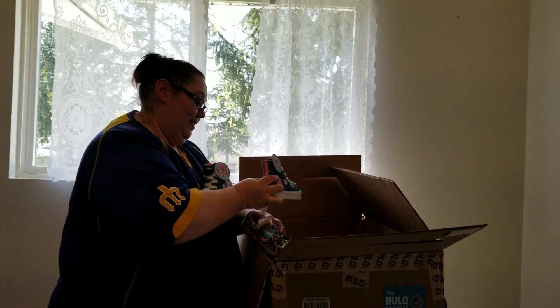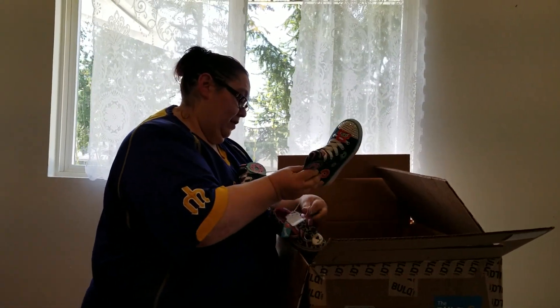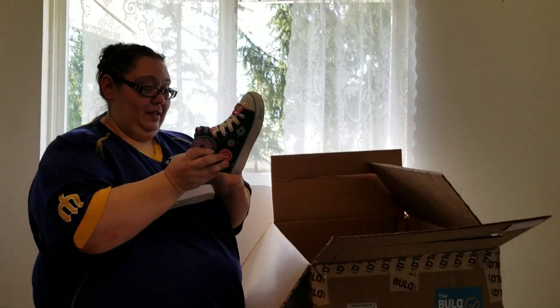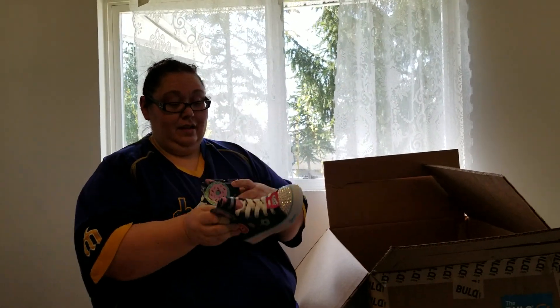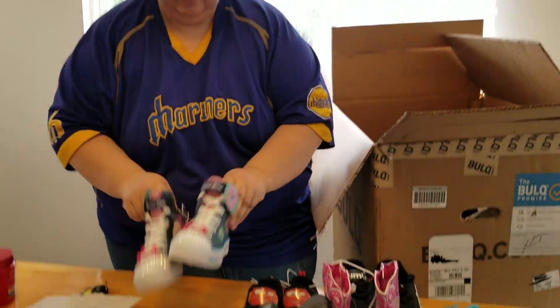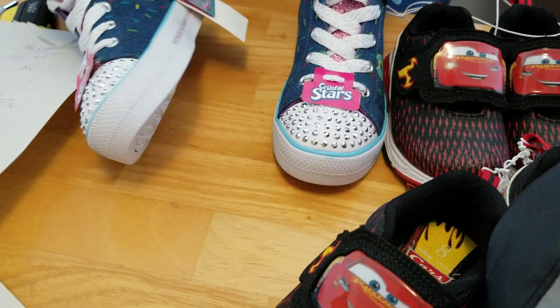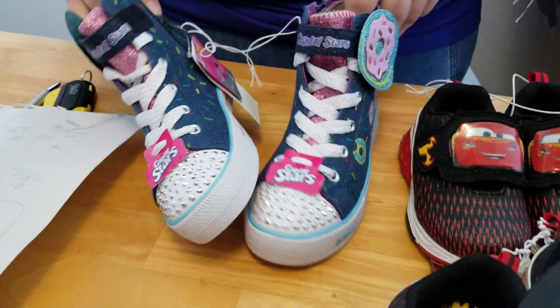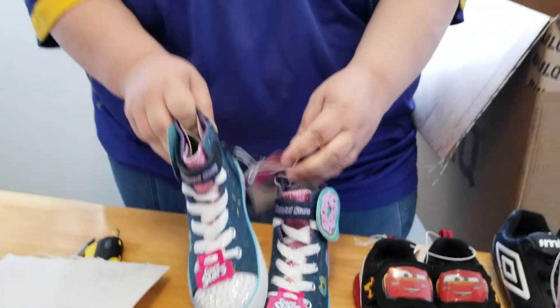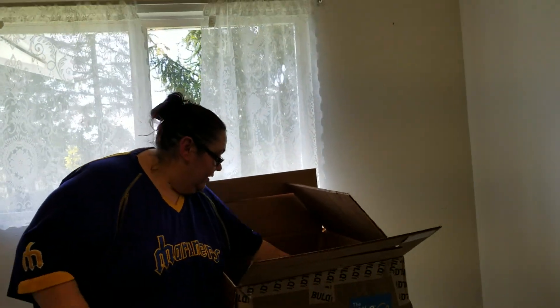Oh my gosh, the Twinkle Toes! Those were so popular when I was little — every little girl wanted those. The Skechers Twinkle Toes, where you stomp and they twinkle. No, these are Star Crystals. These are size 13. I thought those were the Twinkle Toes because all the little girls wanted them. These are cute.